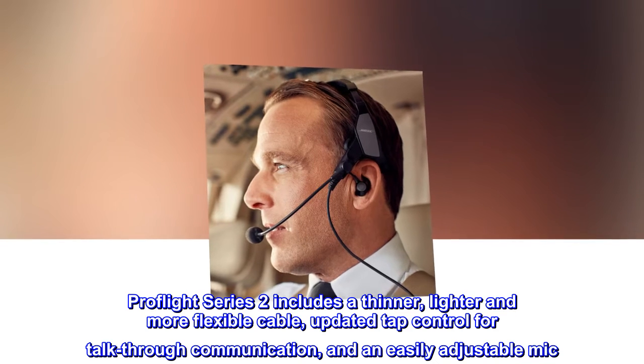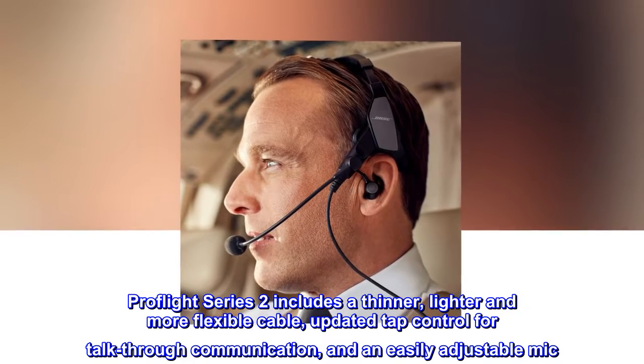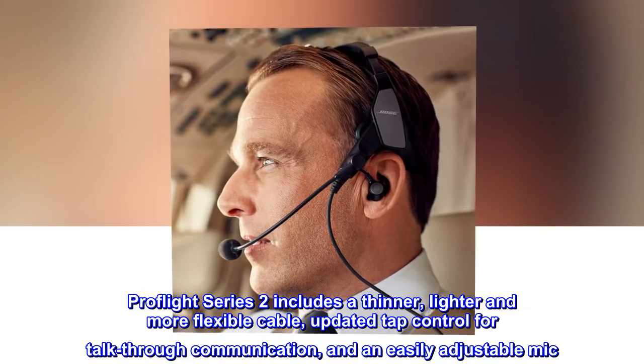ProFlight Series 2 includes a thinner, lighter and more flexible cable, updated tap control for talk-through communication, and an easily adjustable mic.